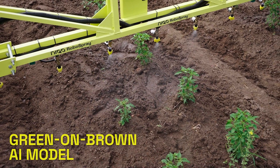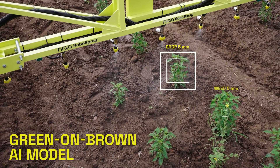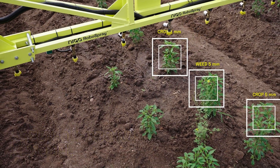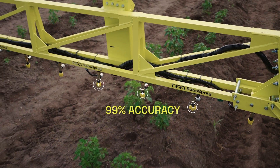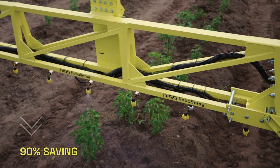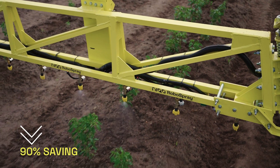Our Green on Brown AI model can detect vegetation as small as 5 mm to target spray herbicide with an accuracy of 99%, saving 90% in chemical and water usage.